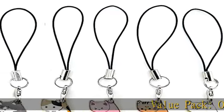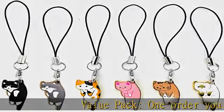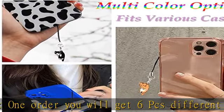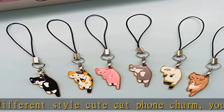Value Pack: one order you will get 6 PCS different style cute cat phone charms. You will have a variety of ways to decor your phone — change them freely according to your phone case color or your mood.